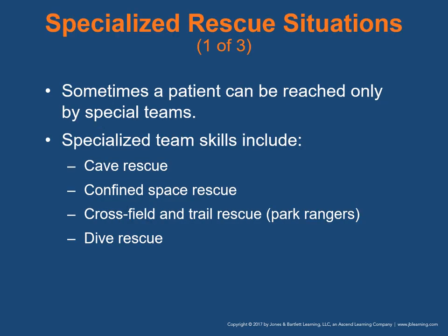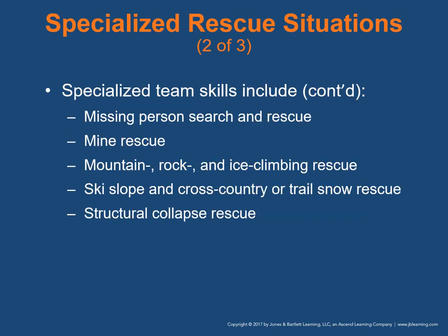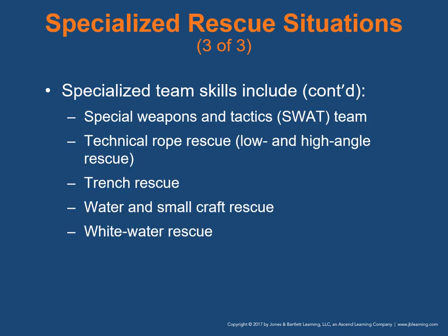Specialized rescue situations: sometimes a patient can be reached only by teams trained with special rescue techniques. These include cave-in or cave rescue, confined space rescue, cross-field and trail rescue such as park rangers, dive rescue, missing person search and rescue, mine rescue, mountain rock and ice climbing rescue, ski slope or cross-country snow rescue — that's ski patrol — structural collapse rescue, SWAT teams, technical rope rescue including low and high angle rescue, trench rescue, water and small craft rescue, and white water rescue.